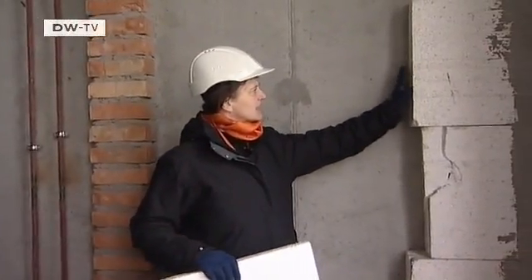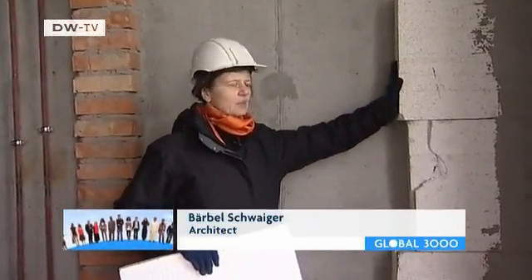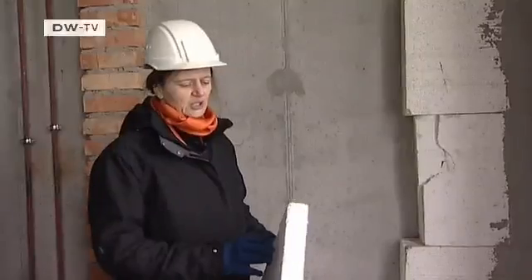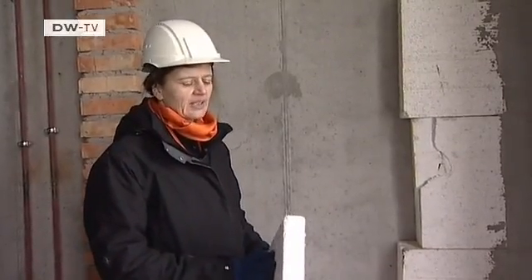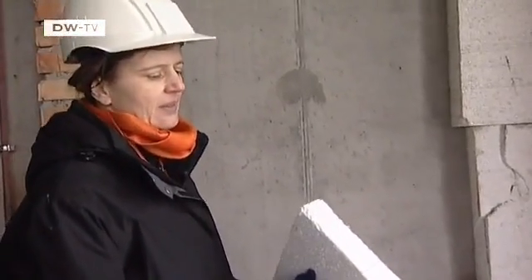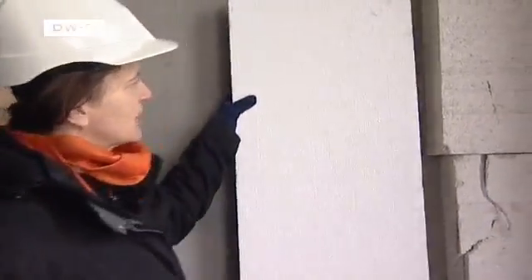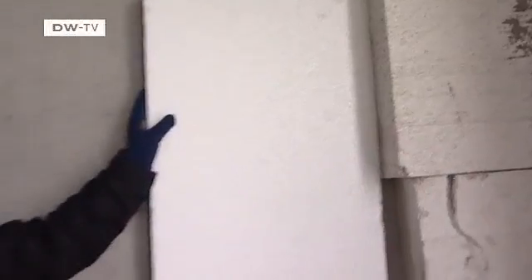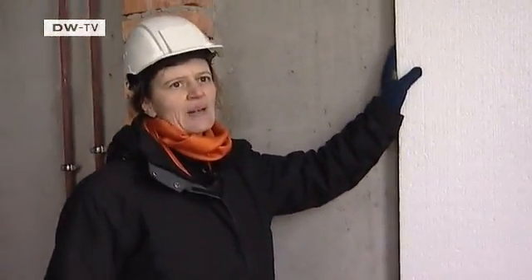You can see the insulation standard that we have managed here with this pilot project. And this is a sample that I brought along, which represents the current Ukrainian standard. You can see quite clearly that there is a major difference between the two insulation types. The cost is pretty similar, but there is a major difference in energy efficiency.